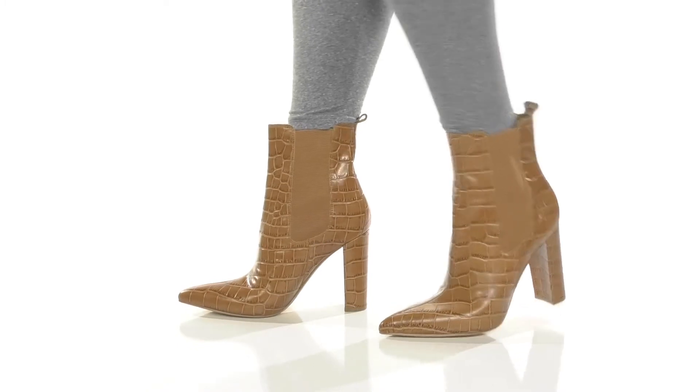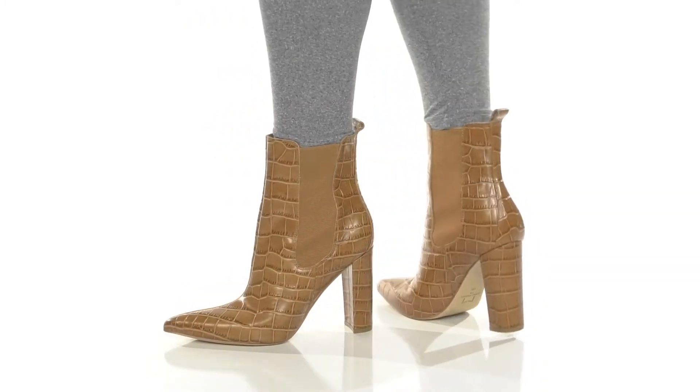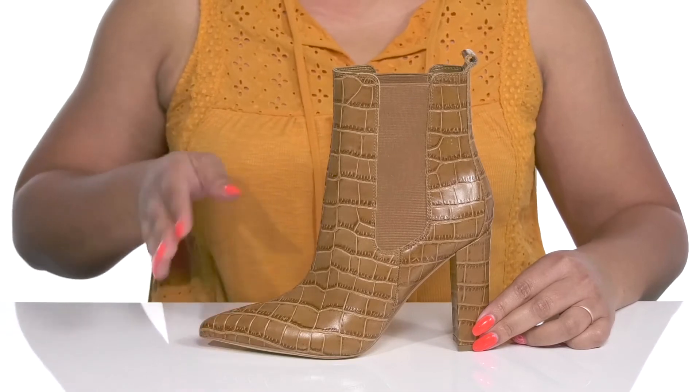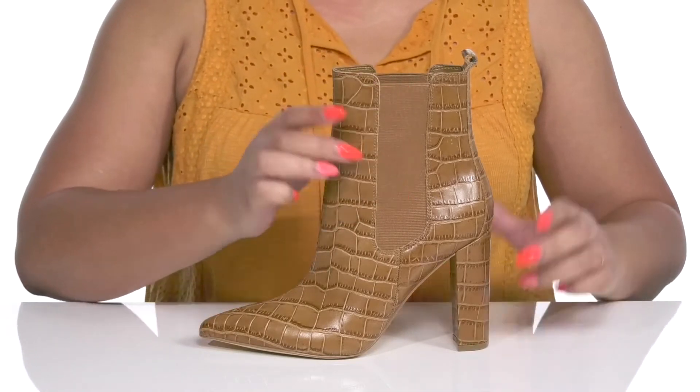Bring on an elevated charm when you wear these cute boots by Mark Fisher. They feature a leather and textile upper with a pointed toe silhouette and wide open collar that has stretch panels.